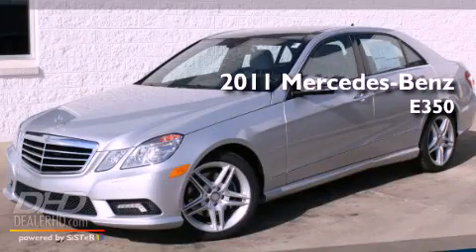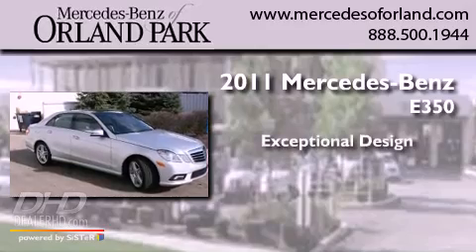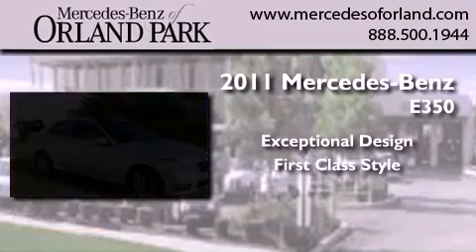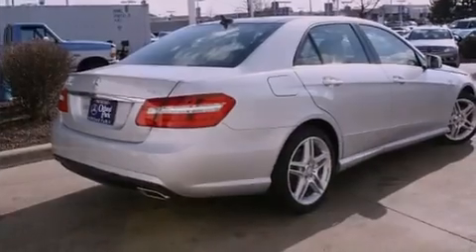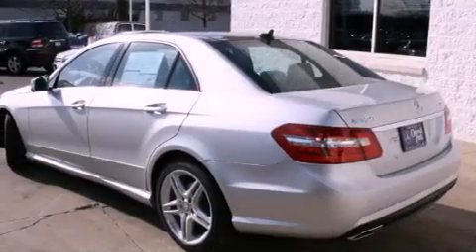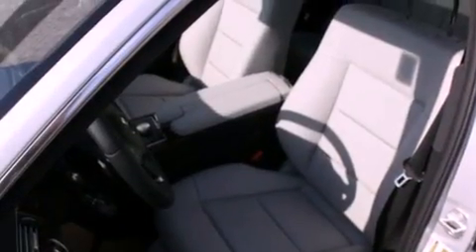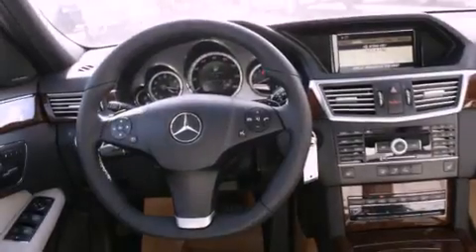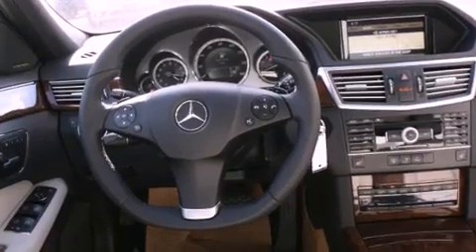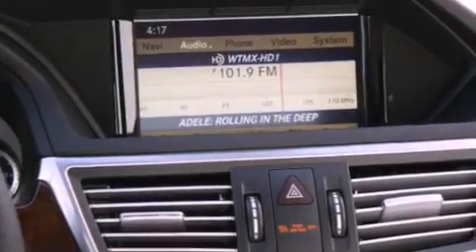This is a brand new 2011 Mercedes-Benz E350. Its top features include memory settings for the side view mirrors, a power sunroof, heated side view mirrors, fog lamps, a low tire pressure indicator, a stability control system, an anti-lock braking system, heated seats, and cruise control.